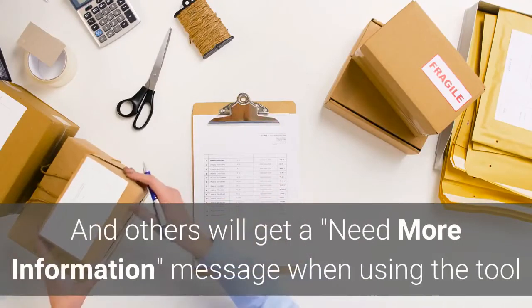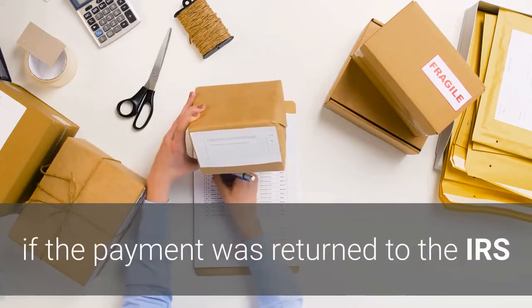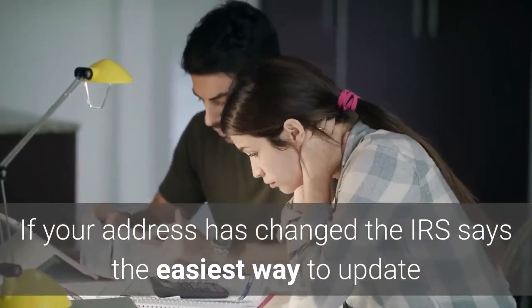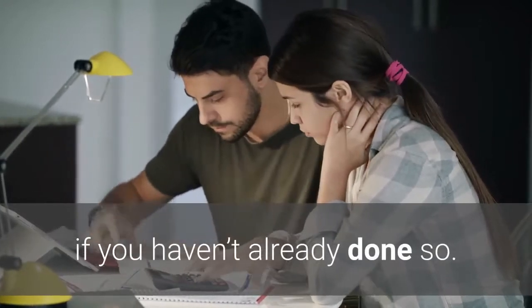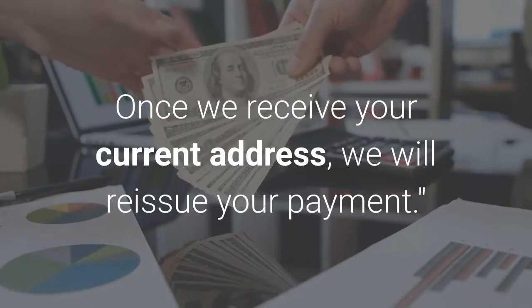Others will get a 'need more information' message when using the tool if the payment was returned to the IRS because the post office was unable to deliver it for another reason. If your address has changed, the IRS says the easiest way to update is to file your 2020 tax return with your current address, if you haven't already done so. Once we receive your current address, we will reissue your payment.